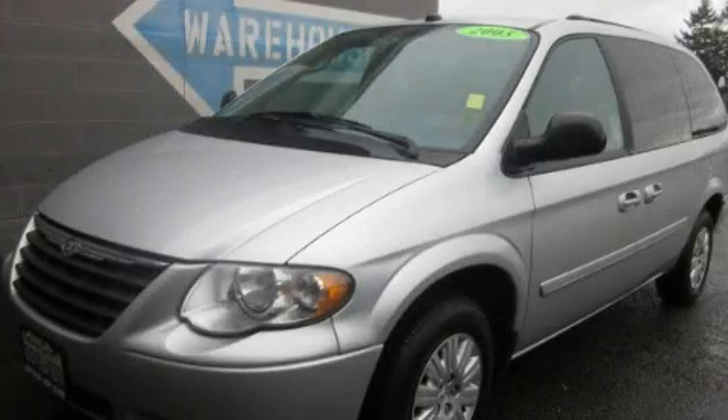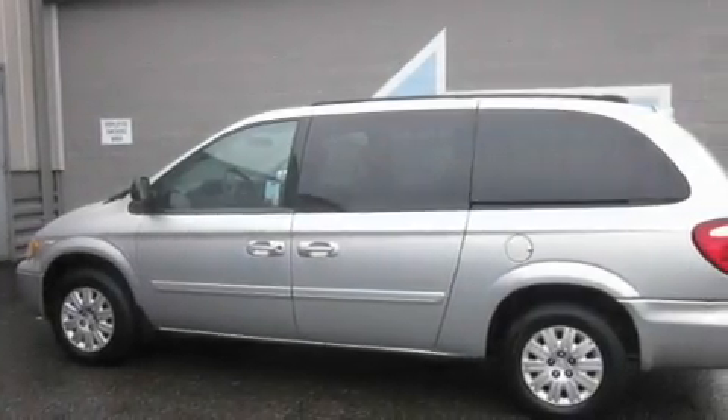This is a 2005 Chrysler Town & Country, room for the entire family. It features a 3.3-liter, six-cylinder engine and an automatic transmission.